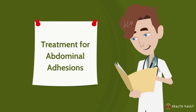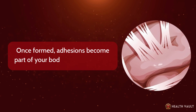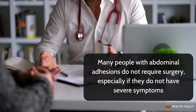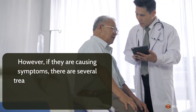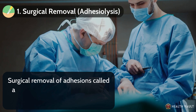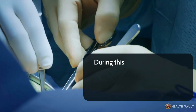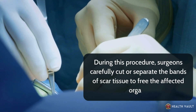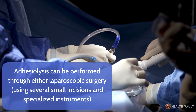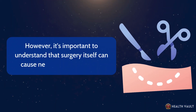There is no medication or non-surgical therapy that can directly dissolve or remove existing adhesions. Once formed, adhesions become part of your body's tissue structure. Many people with abdominal adhesions do not require surgery, especially if they do not have severe symptoms. However, if they are causing symptoms, there are several treatment approaches. Number 1: Surgical removal — adhesiolysis. This is the only definitive treatment for problematic adhesions. During this procedure, surgeons carefully cut or separate the bands of scar tissue to free the affected organs. Adhesiolysis can be performed through laparoscopic surgery or through traditional open surgery, though surgery itself can cause new adhesions to form.